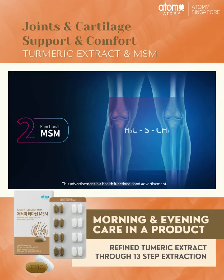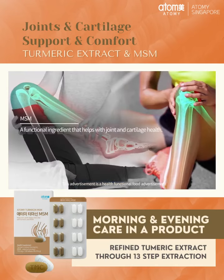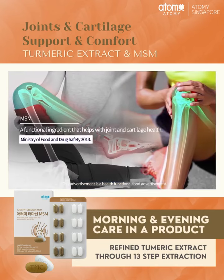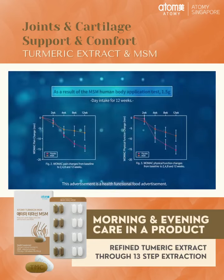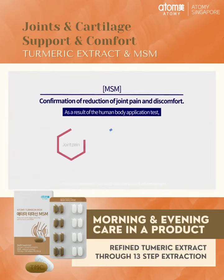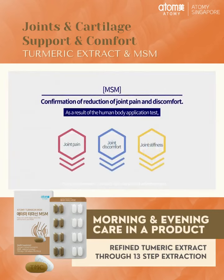Another functional ingredient is MSM. MSM is a functional ingredient that can help the health of joints and cartilage. Human application tests have also confirmed that joint pain is relieved and joint functional discomfort is improved.